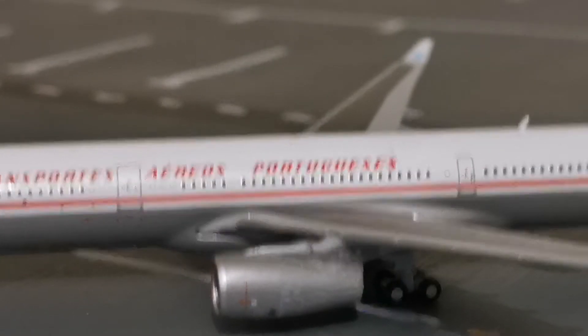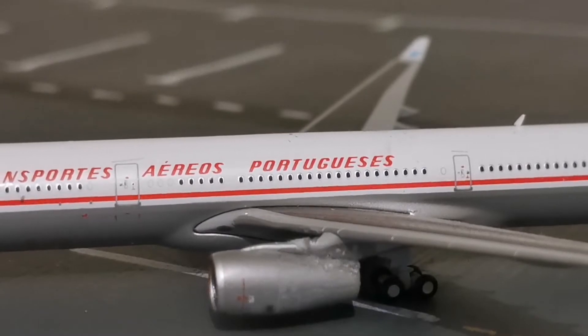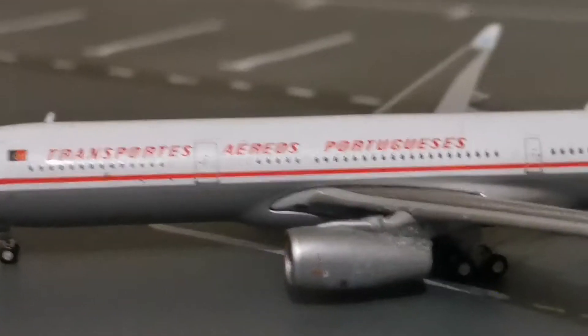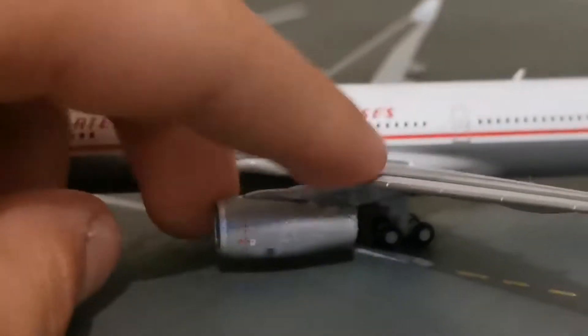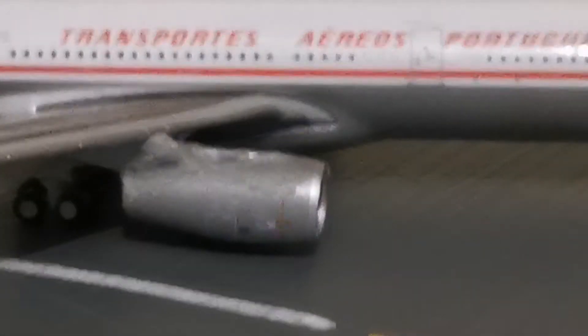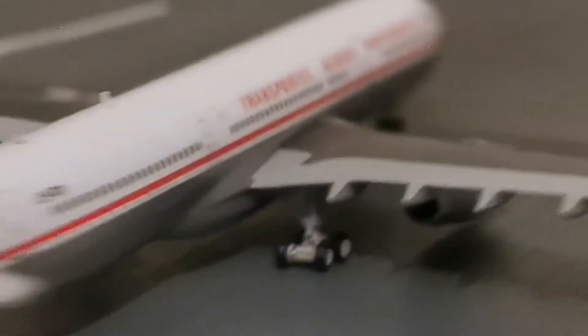I don't actually know the company this was ordered from — it could have been Aviation Megastore. But you can see there's super glue there. One day I woke up and said I'm going to fix this model, because it was very sad to see a model like this broken. You can see the Portuguese flag was broken and the engine there is probably the worst of all. You can also see super glue on the stabiliser wings at the back.